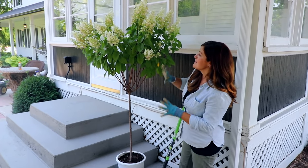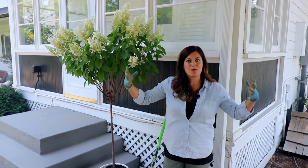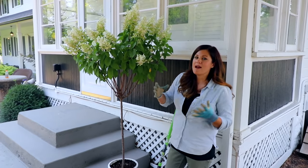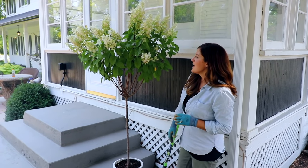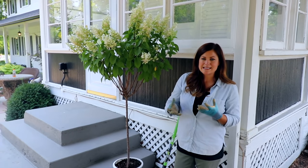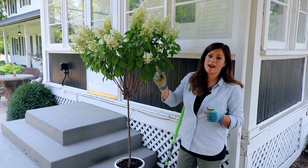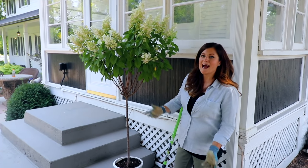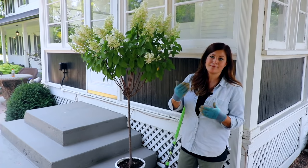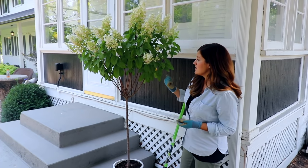That is a huge flower panicle. You can imagine this tree, once it's established and gotten a little wider and fuller, with these huge, long, beautifully colored flowers. I've seen pictures of hydrangeas that look very similar to this coloring shared a ton on social media. I thought you guys would get a kick out of seeing how they start off and what they morph to. Hopefully we'll be able to give you some updates on this as we go.